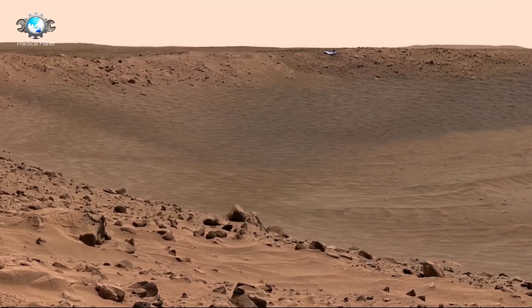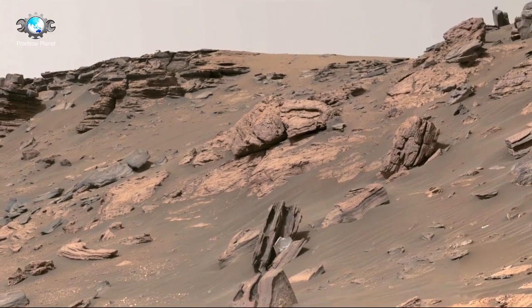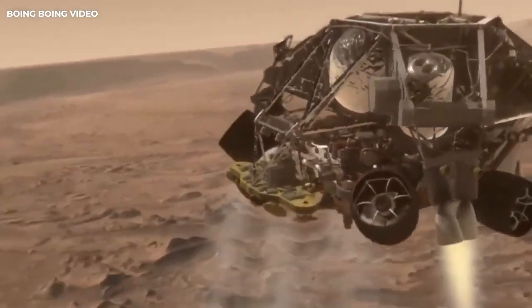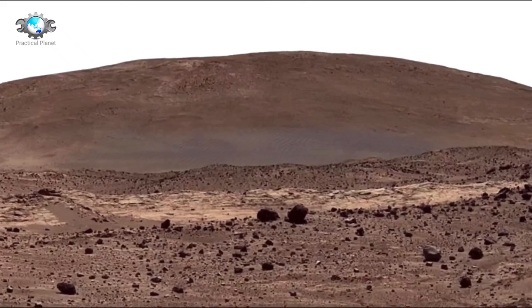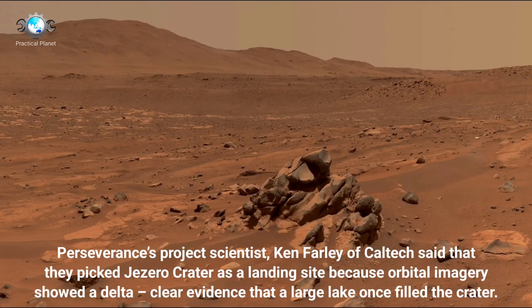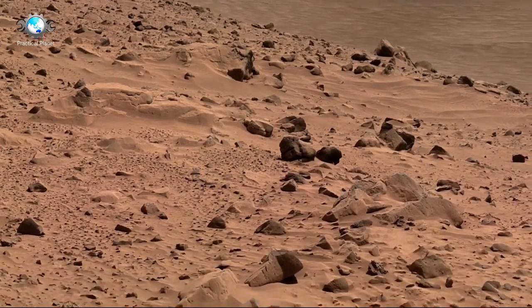Curiosity's design was based on the successful Mars Exploration Rovers Spirit and Opportunity, but with several enhancements. The rover itself is car-sized, weighing nearly 900 kilograms or 2,000 pounds, and standing over 2 meters tall. It is equipped with a suite of 10 scientific instruments, including the ChemCam, the Sample Analysis at Mars or SAM laboratory, and the Radiation Assessment Detector, or RAD. The rover can travel up to 90 meters per day on average and has a range of about 20 kilometers. Since its successful landing, Curiosity has exceeded expectations, continuing its exploration long past its initial two-year mission. In December 2012, the mission was extended indefinitely due to the rover's continued success and its ability to provide invaluable data.